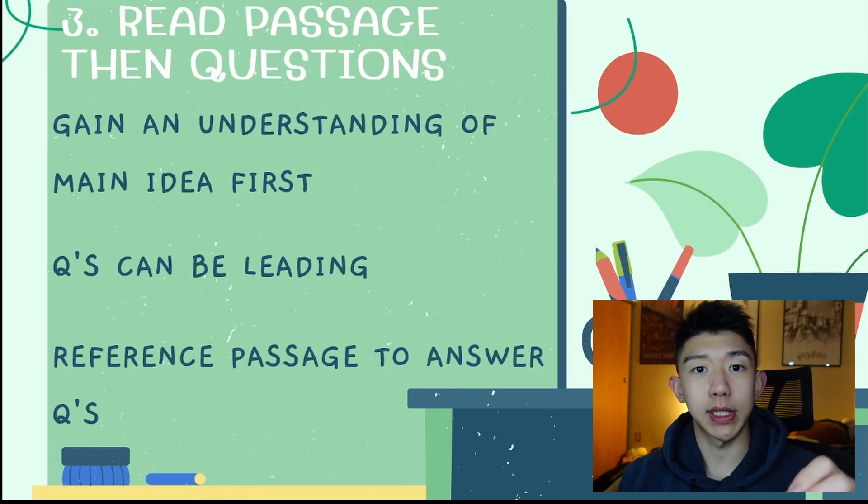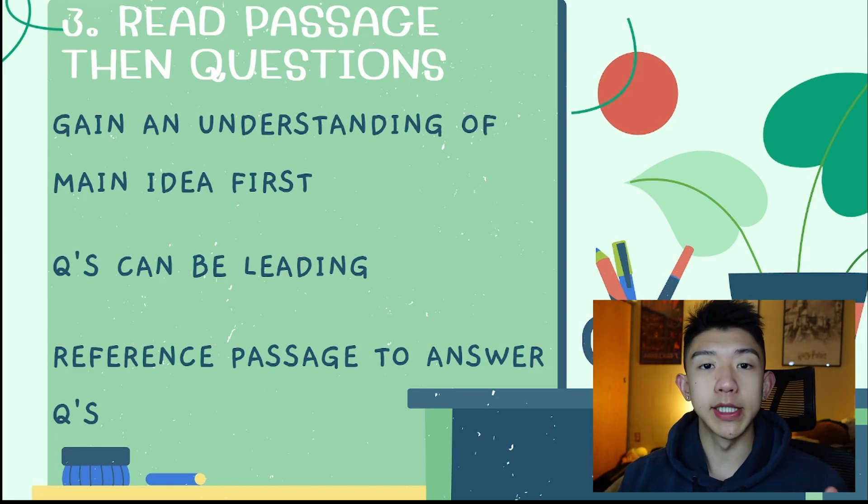For tip number three, I would highly suggest reading the passage first and then answering the questions. I know everybody has different ways, but in my opinion the best approach is to get a full understanding of what the passage is saying first and then tackle the questions. Some questions are phrased in specific ways that might confuse you, or answer choices might lead you astray if you didn't fully read the passage. I found it most successful when I read the passage in its entirety, had a solid foundation of what it was saying, and then went back to the questions and answered them one at a time.